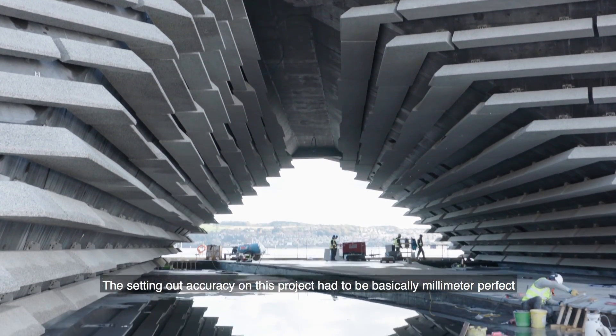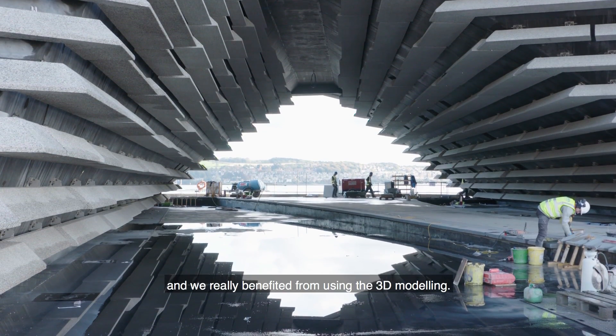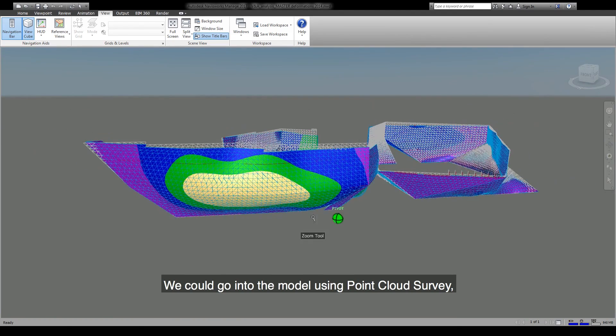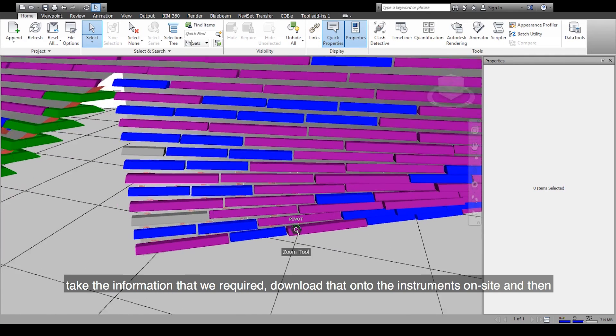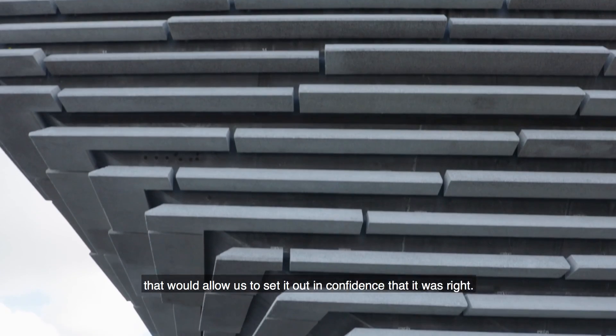The setting-out accuracy on this project had to be basically millimeter perfect. We really benefited from using the 3D model — we could go into the model using point cloud survey, take the information out that we required, download that onto the instruments out on site, and that would allow us to set it out with confidence that it was right.